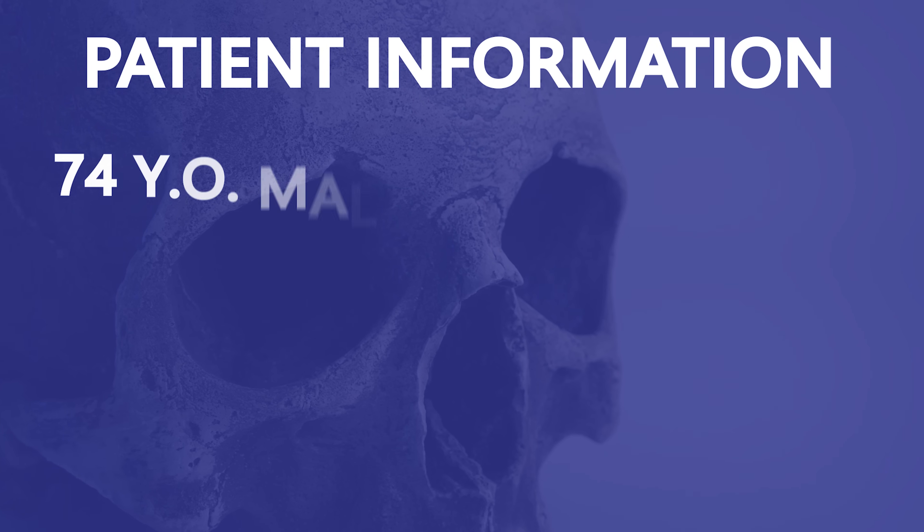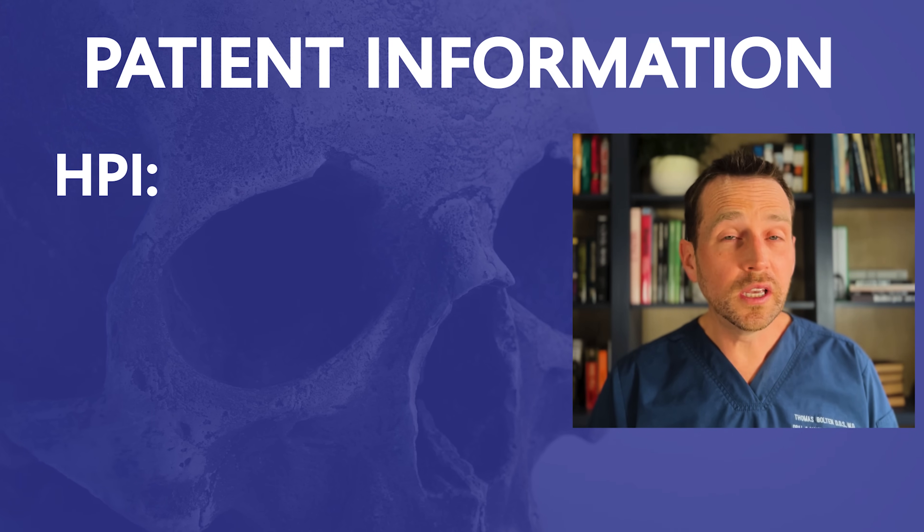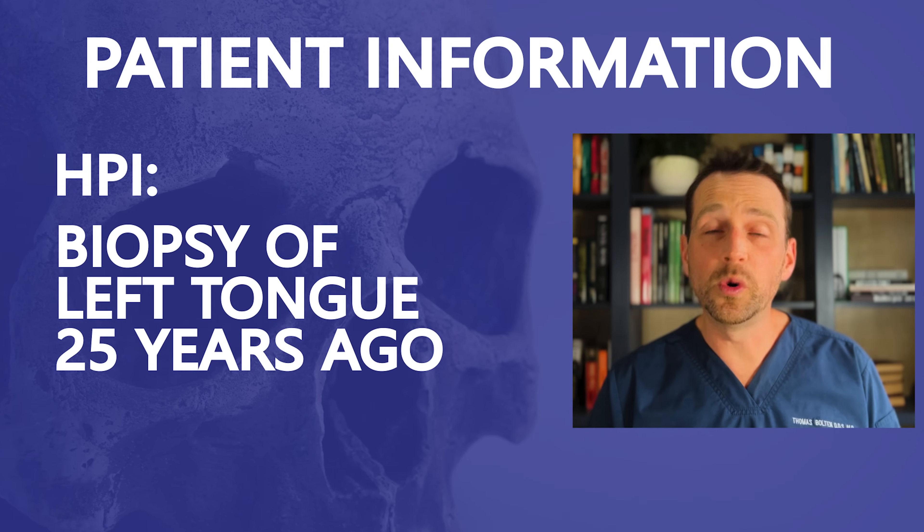This patient is a 74-year-old male who's concerned about the appearance of his tongue. He noticed this white patch a couple months ago and it hasn't gone away. Of note in his history, he had a biopsy of this area roughly 25 years ago. He doesn't remember the exact diagnosis and has no documentation, but he remembers it wasn't cancer and he had no additional treatment afterwards.